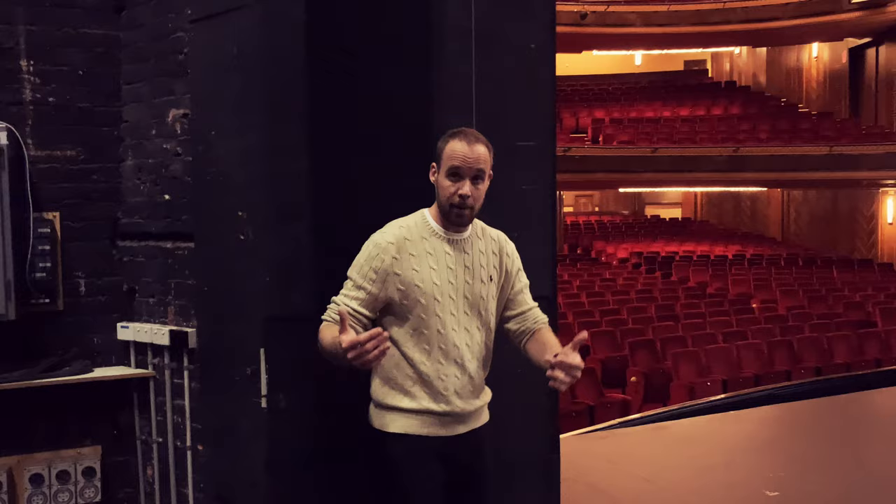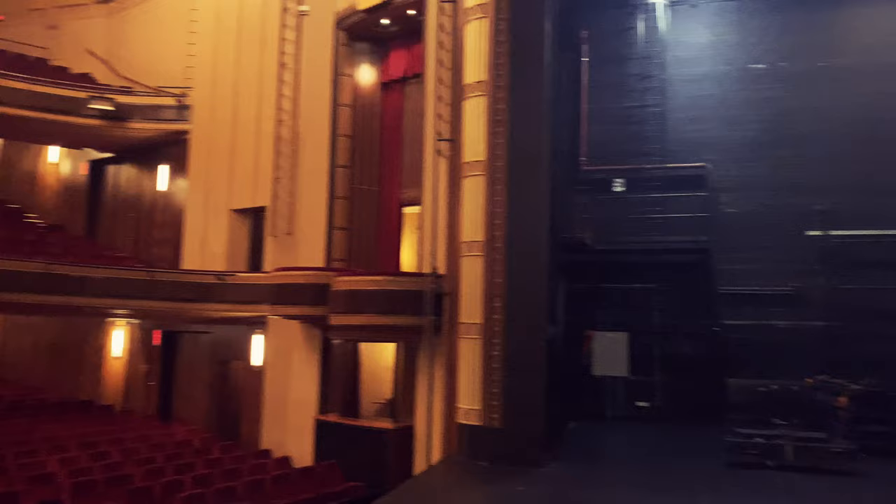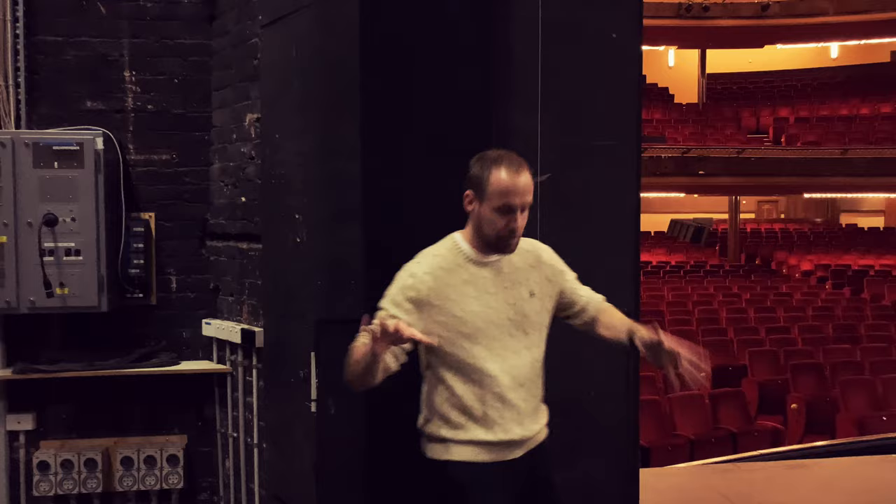Now let me paint the picture for you. You're in a show, you're just about to go on, you would be standing on this side here, which is the prompt side, or on the other side over there, which is called opposite prompt. That's just theatrical terms for left and right.